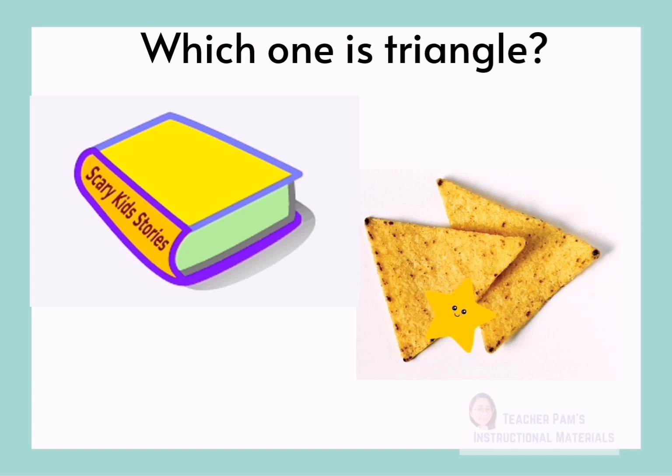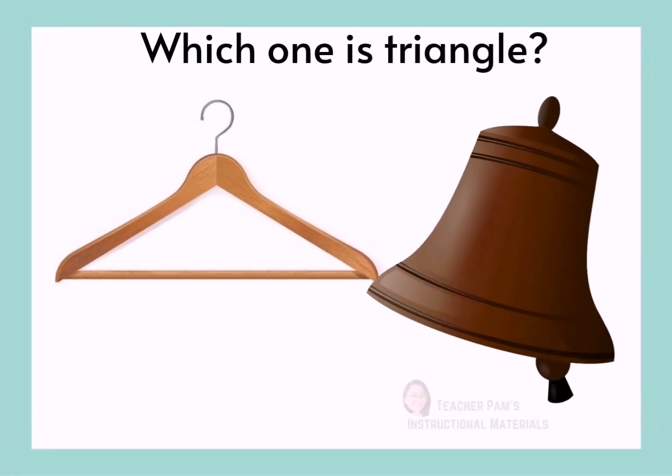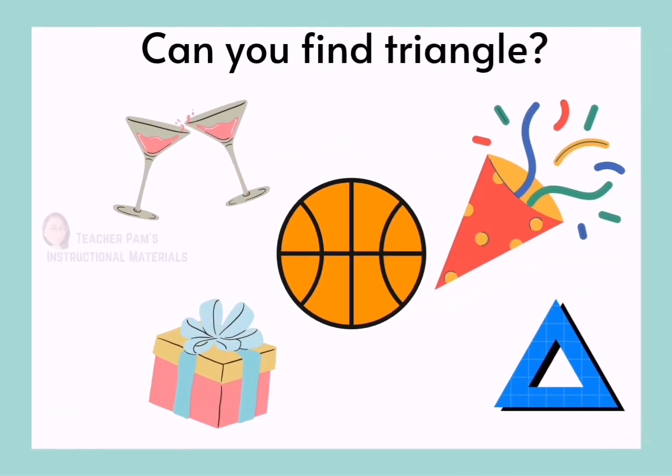The chips — Very good! You got it right! The hanger is triangle.